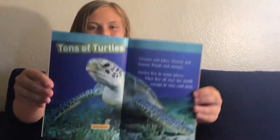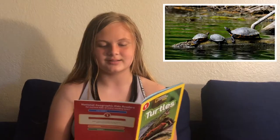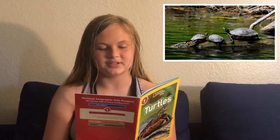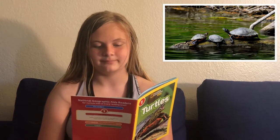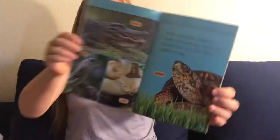They live all over the world, except in very cold areas. Turtles are reptiles. Alligators, lizards, and snakes are reptiles too. Reptiles have scaly skin. Most reptiles lay eggs. Turtles and tortoises — there are more than 300 kinds of turtles.